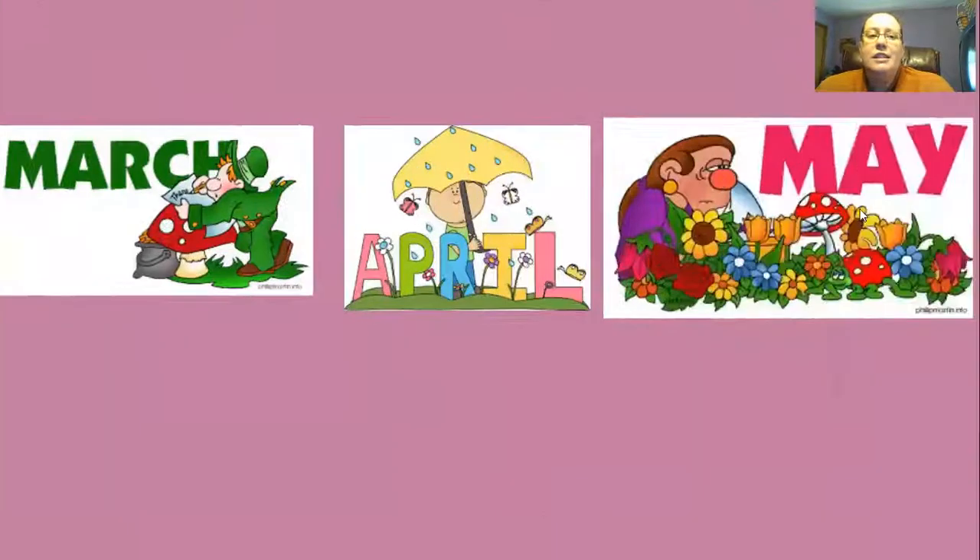So it is April. Right here in the middle is April. So is it March, April, or May? What month is it?